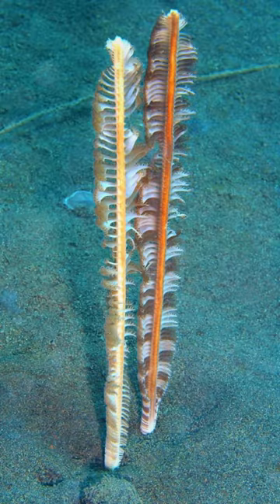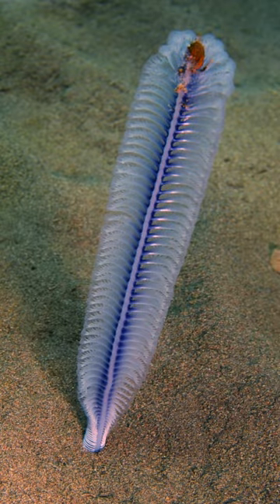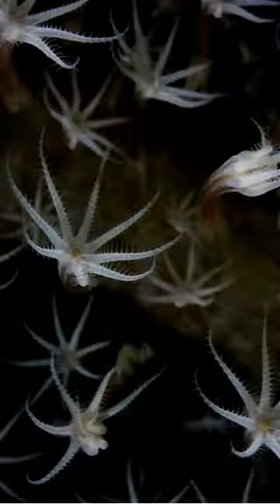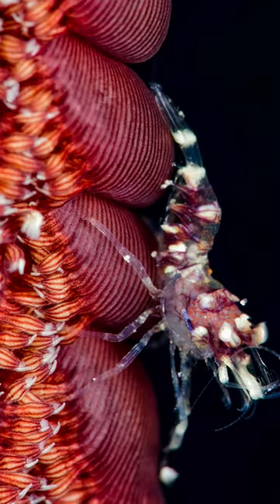A sea pen is a soft-bodied colonial animal found in oceans worldwide. It resembles a feather or quill pen with a central stalk and polyps extending from it. Sea pens anchor to the ocean floor and filter feed on plankton. They provide habitat and shelter for various organisms, including small fish, shrimp, and other invertebrates.